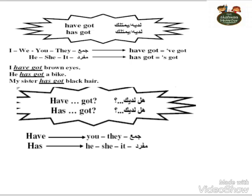Okay. We said that the verb 'to have' means something you possess, divided between 'have' and 'has'. Now, to make full sentences, we use 'have got' and 'has got'. 'Have got' comes with I, we, you, and they; 'has got' comes with he, she, it, and any singular noun. For example: I have got brown eyes. He has got a bike. My sister has got black hair.